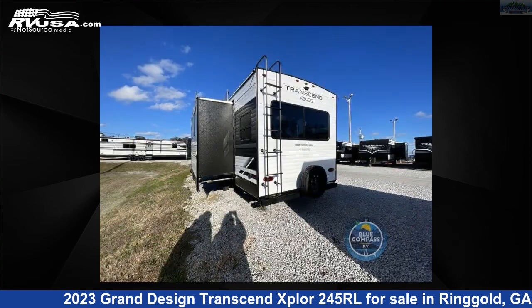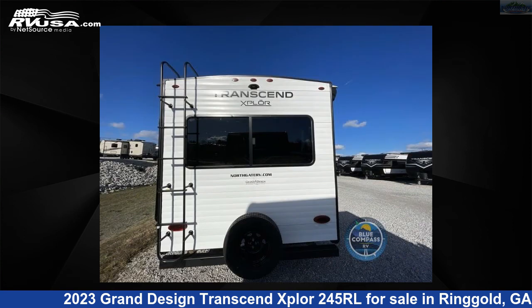The floor plan layout of this travel trailer features a front bedroom, rear living area, 2 entry/exit doors, and a U-shaped dinette.